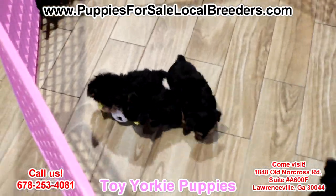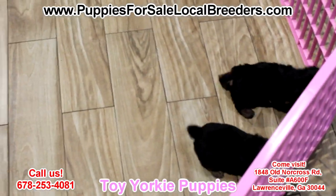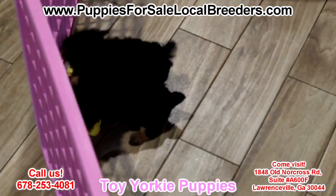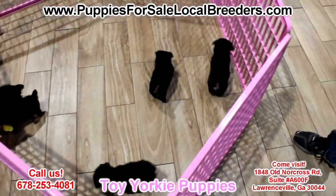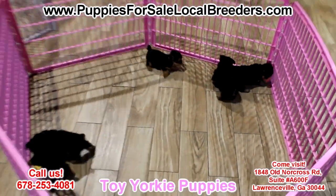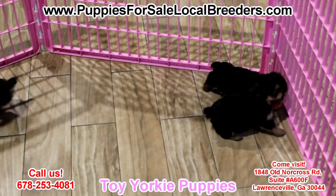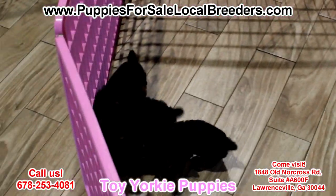A very sweet, gentle temperament. They love attention and love showering you with love. These guys will be ready to go home July 11th. You can come in now and leave a deposit, or come in after July 11th if any are left and take one home. These guys will go fast because they are absolutely adorable with a capital A.